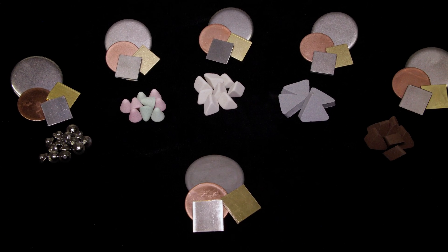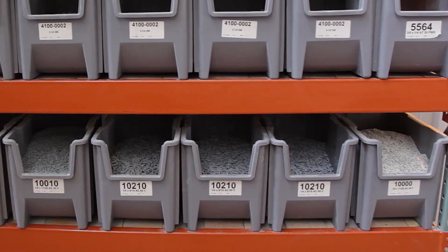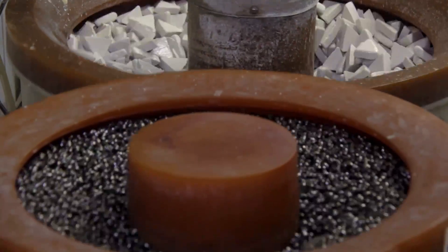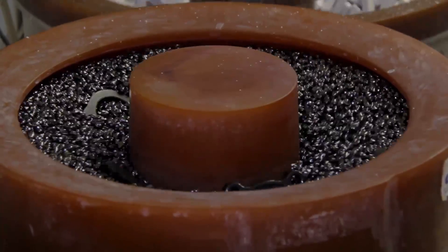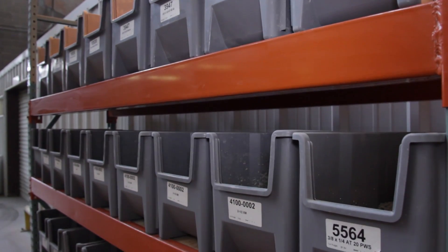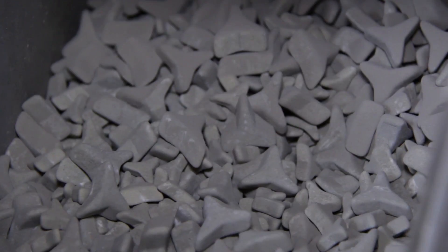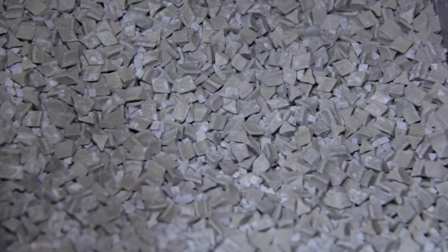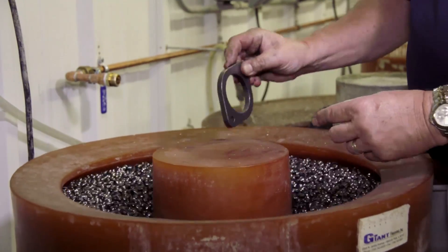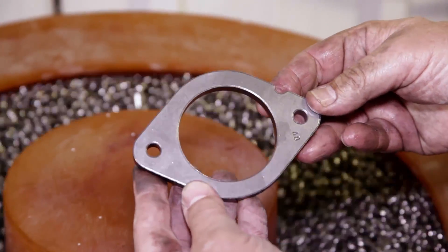In any mass finishing operation, achieving the correct surface finish by choosing the right combination of media, compound, and vibratory equipment is an essential first step. The parts processing laboratory at Washington Mills Ceramics has an unrivaled advantage to mass finish parts with more than 250 sizes, shapes, and media compositions. Our goal is to help you achieve the lowest possible unit cost for your specific finishing application.